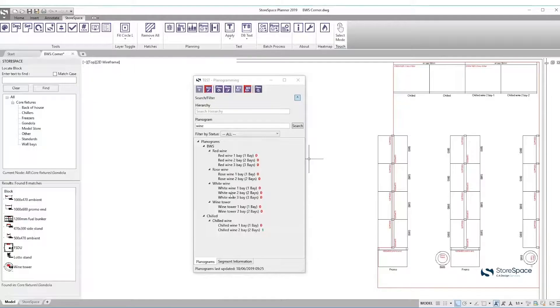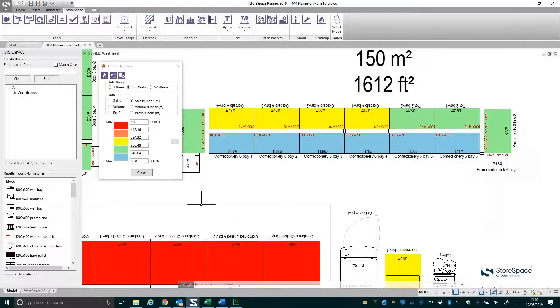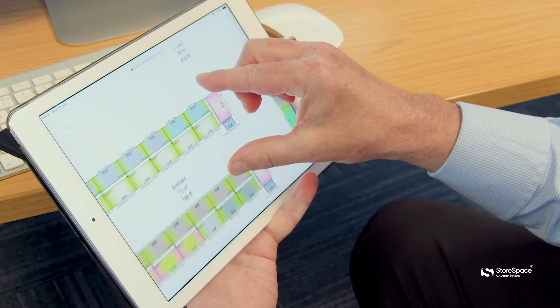We've got two different ways to help you: one being the use of model-led design, taking high-performing stores and using those to plan further stores, and also the ability to integrate with the Nielsen Plannergram software to overlay heat mapping information on the stores to see what's performing and what's not.